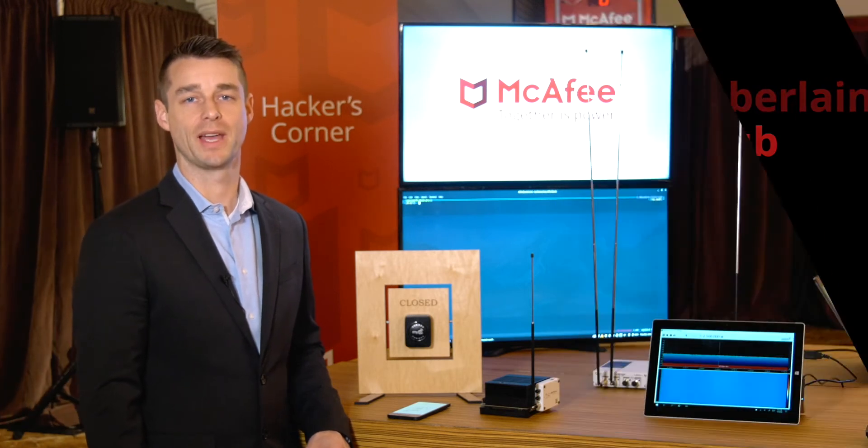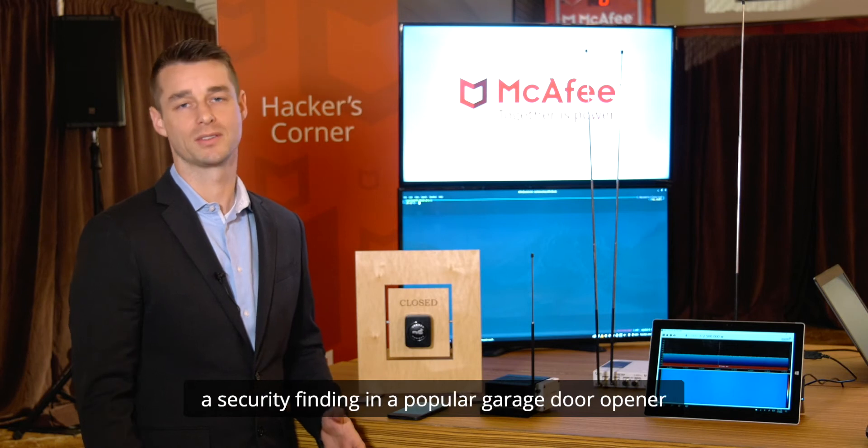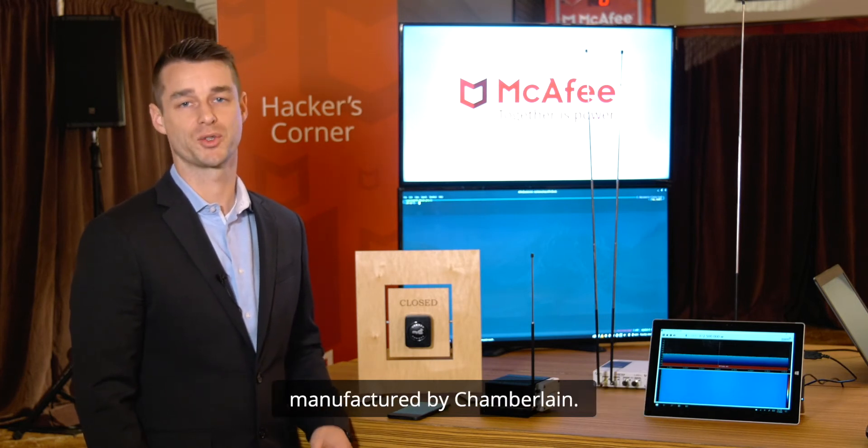Hi and welcome to CES 2020. My name is Steve Pavolny. I'm the head of advanced threat research at McAfee and here we're disclosing a unique vulnerability and security finding in a popular garage door opener manufactured by Chamberlain.